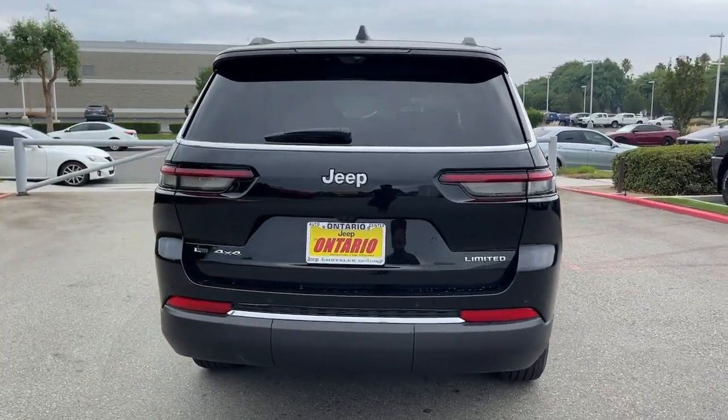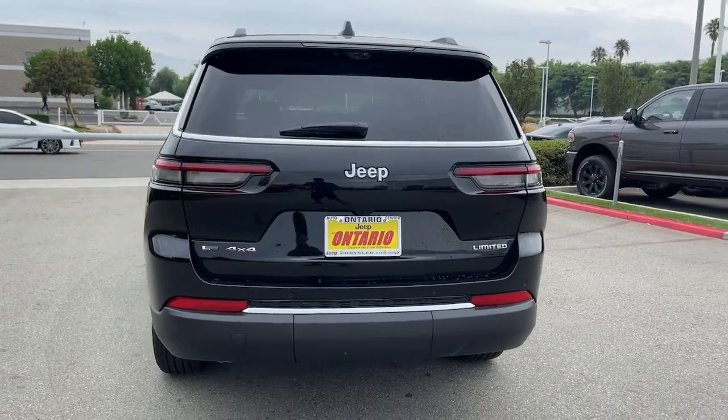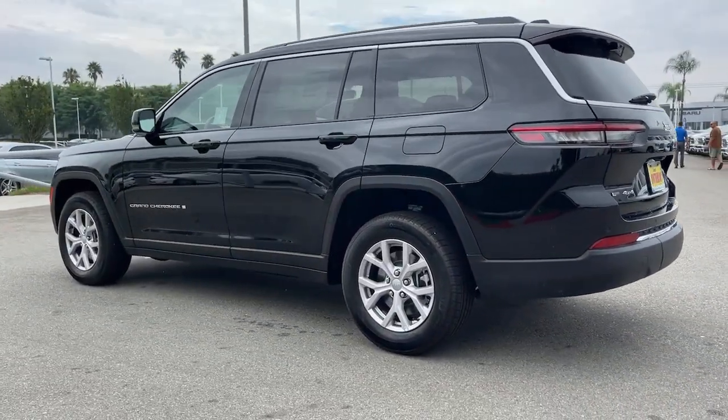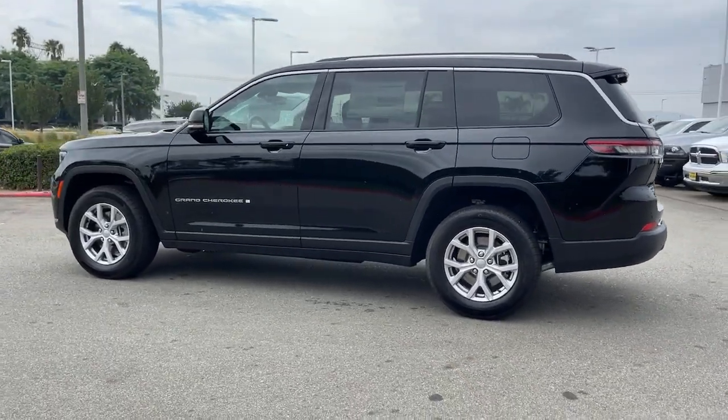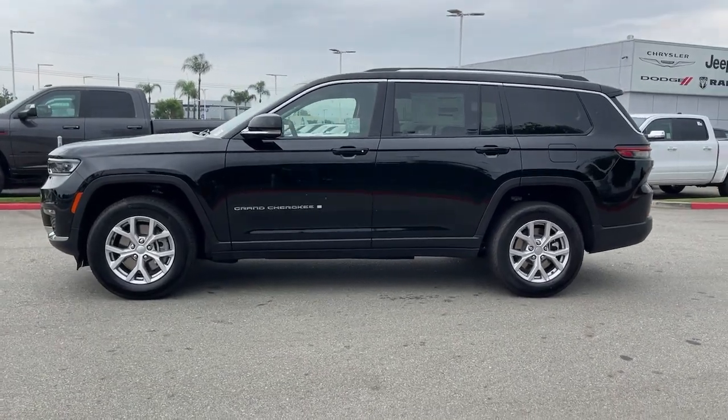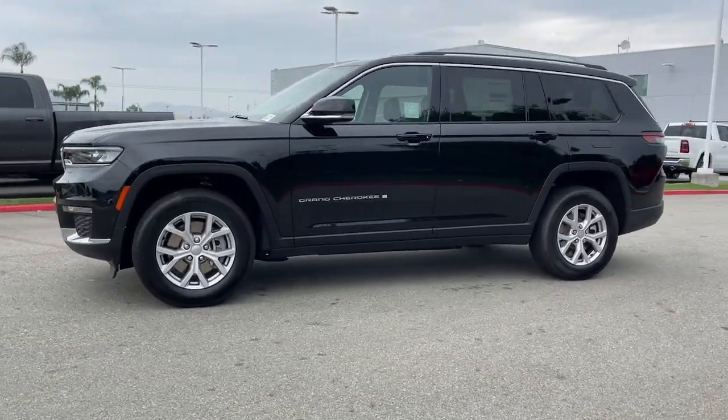The following are some of this vehicle's highlighted options: keyless entry, navigation system, premium sound system, fog lamps, heated mirrors, lane-keeping assist, four-wheel drive, V6 cylinder engine, keyless start, and power passenger seat.